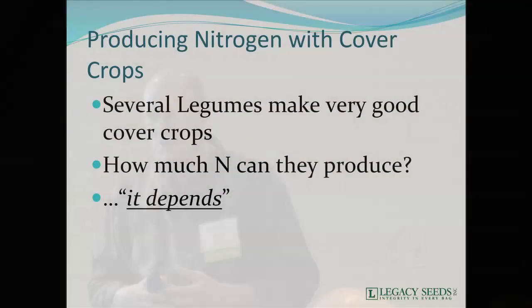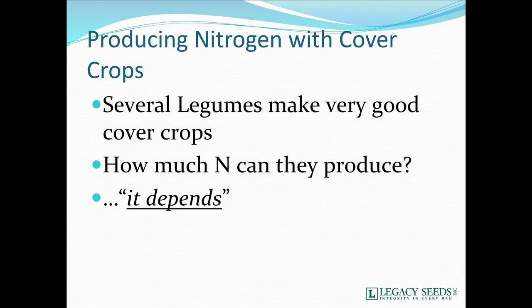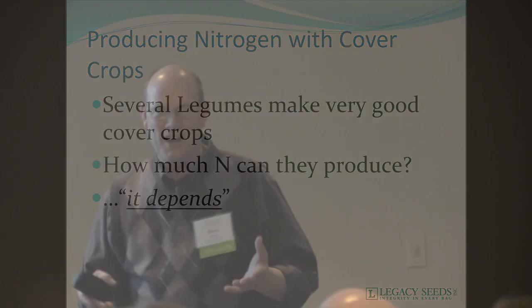When we're looking at different cover crops, producing nitrogen is one of the benefits that we're going to get. Several legumes make good cover crops. How much nitrogen they will produce — the answer is it depends. I get asked that question often: 'Can I stop putting on nitrogen on my corn?' How long have you used cover crops? What is the cover crop you're using? And the answer is always no.